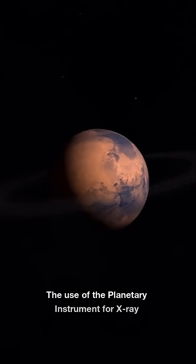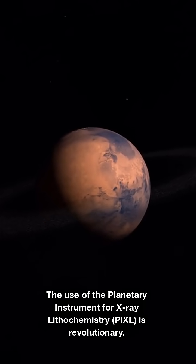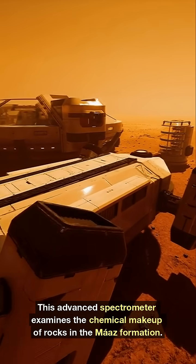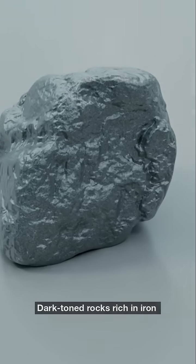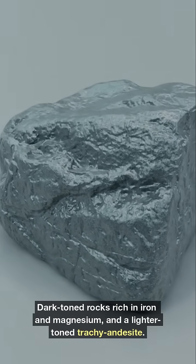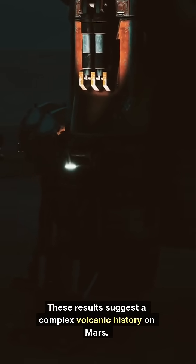The use of the Planetary Instrument for X-ray Lithochemistry, PIXL, is revolutionary. This advanced spectrometer examines the chemical makeup of rocks in the Mars formation. The findings? Two unique volcanic rock types: dark-toned rocks rich in iron and magnesium, and a lighter-toned trachyandesite. These results suggest a complex volcanic history on Mars.